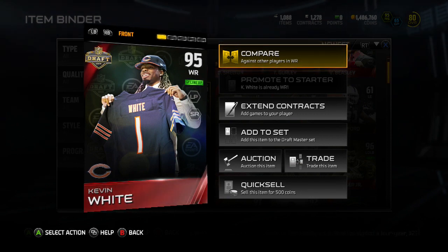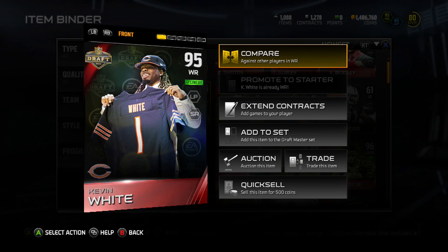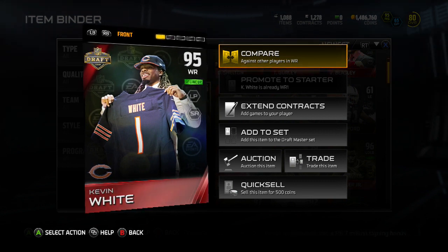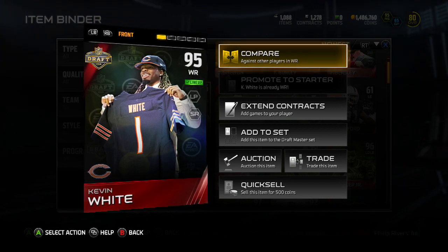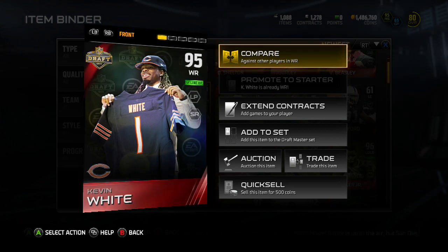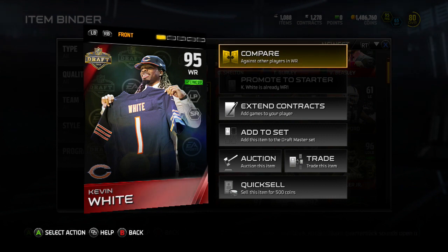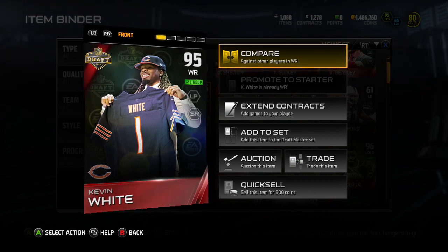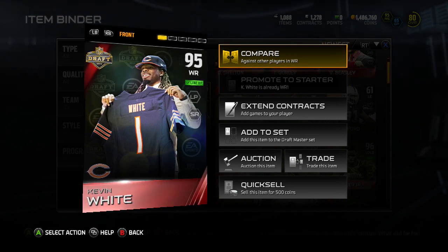With the seventh overall pick, the Chicago Bears pick Kevin White, wide receiver, West Virginia University. I could not be happier with this pick — it was either him, Amari Cooper, or if we ended up getting Marcus Mariota, one of those would have done for me. We got our guy Kevin White. We'll see if he's going to be a good fit in the Chicago Bears system in a bit, but first let's go over his MUT stats.